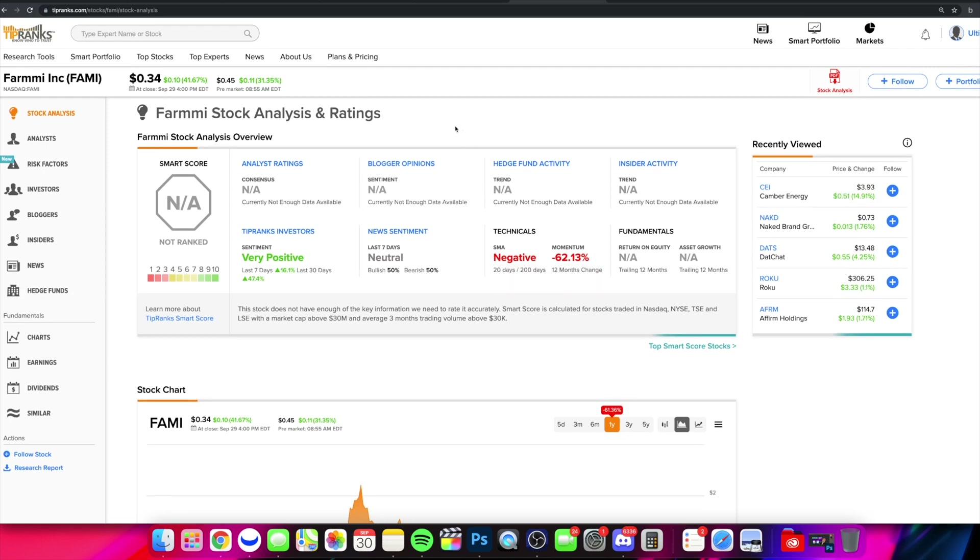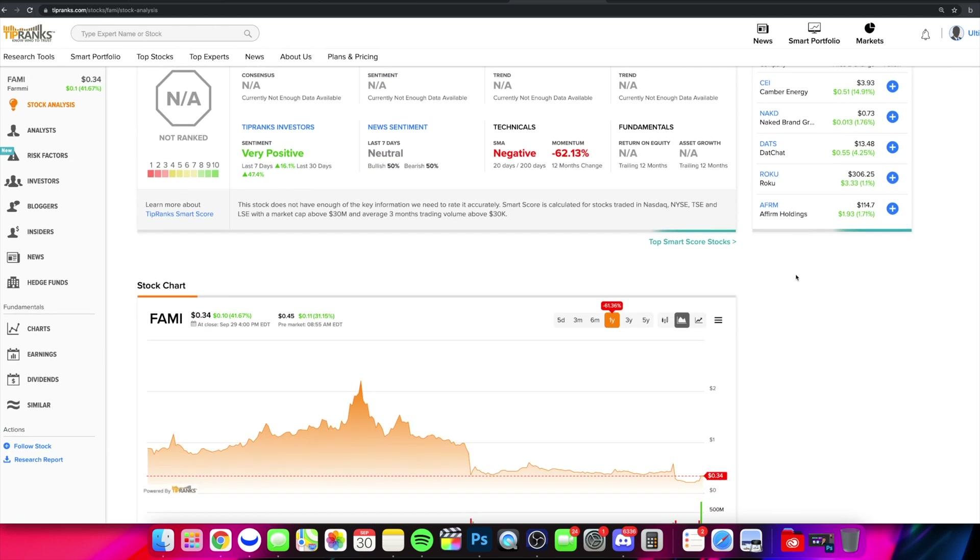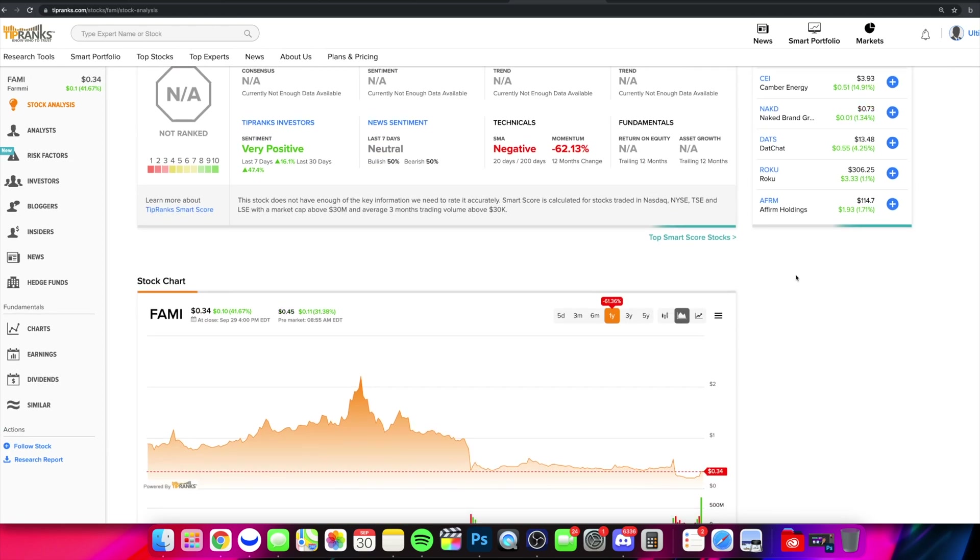What is going on everybody and welcome into the Stock Trends channel — hope you're having an amazing day today. We are talking about ticker symbol FAMI in this video. We're going to do a quick technical analysis, what to watch out for, what to be paying attention to, and let us know your thoughts in the comment section down below.